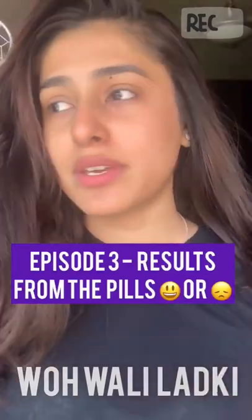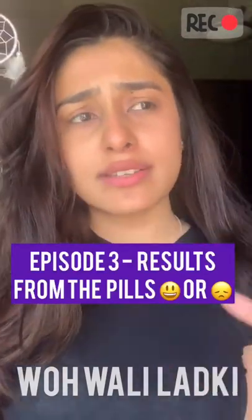The video was pending because I wanted to tell you guys what exactly happened after 7 days of having the pill, because a lot of people just tell you do this, do that, but nobody really shows the real-time result. So I just thought that I should show you.